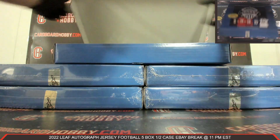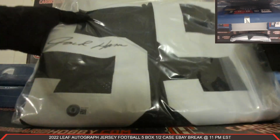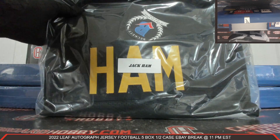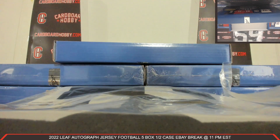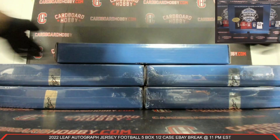Your first Autographed Jersey coming at you. There is your Auto — Beckett COA. How about a Jack Hamm? Beautiful Jack Hamm Autographed Jersey. Very nice. Steelers strike first. Beautiful Jack Hamm for the Steelers. Your Steelers owned by Skywalker OG21. Congrats. Jack Hamm Autographed Jersey — Steelers strike first.